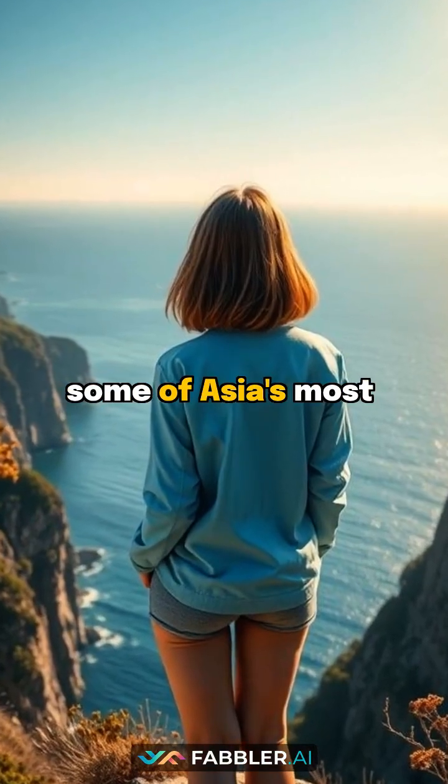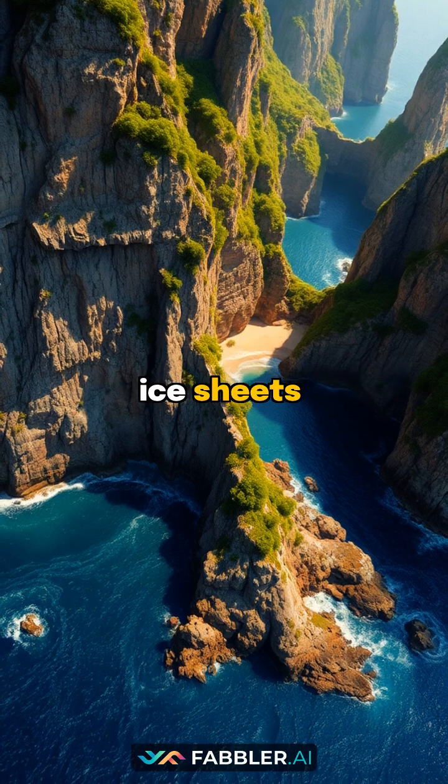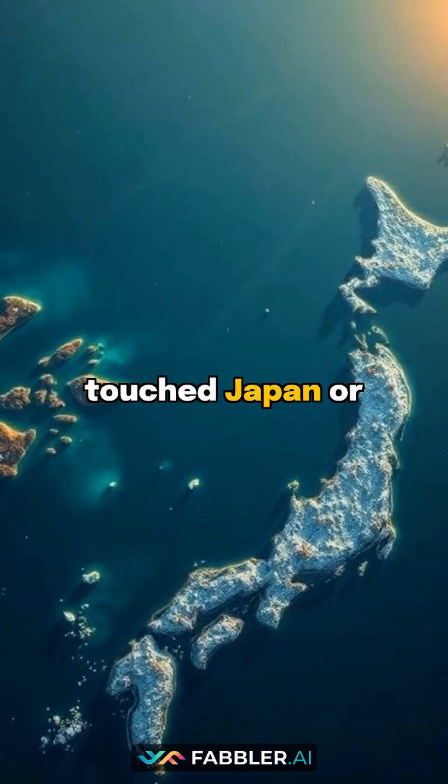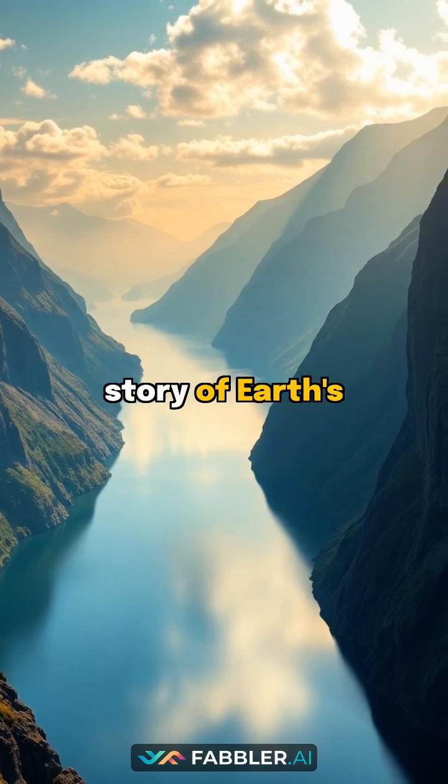Did you know that some of Asia's most dramatic coastlines were carved by ancient ice sheets that never actually touched Japan or Korea? These stunning fjords tell an incredible story of Earth's past.